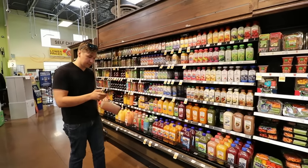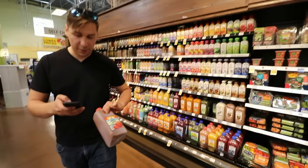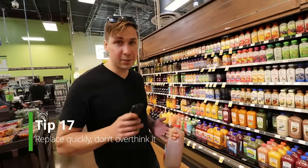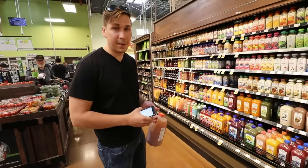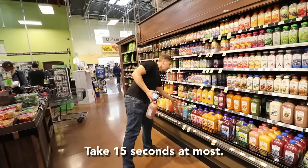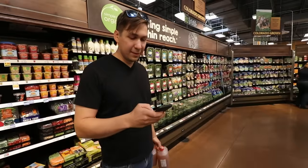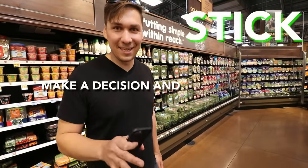There's no one-gallon size, so I'm going to mark it as out of stock and replace it with a half gallon. A trick on making replacements is to make it quick — don't spend too much time overthinking it. You could waste five to ten minutes overthinking your replacements. Just make a decision and stick with it.